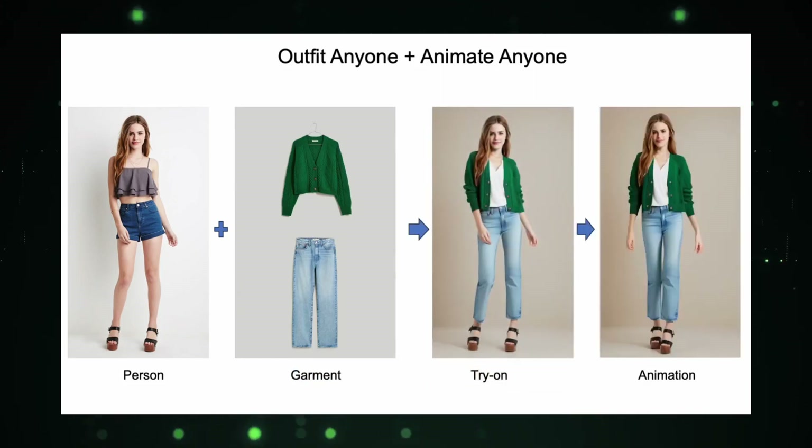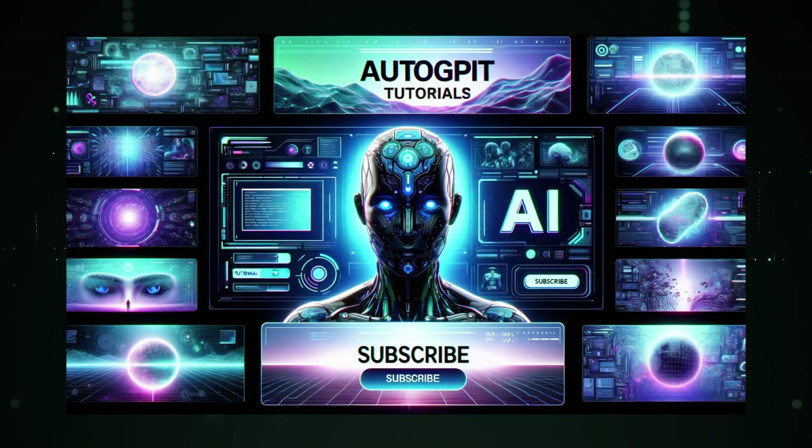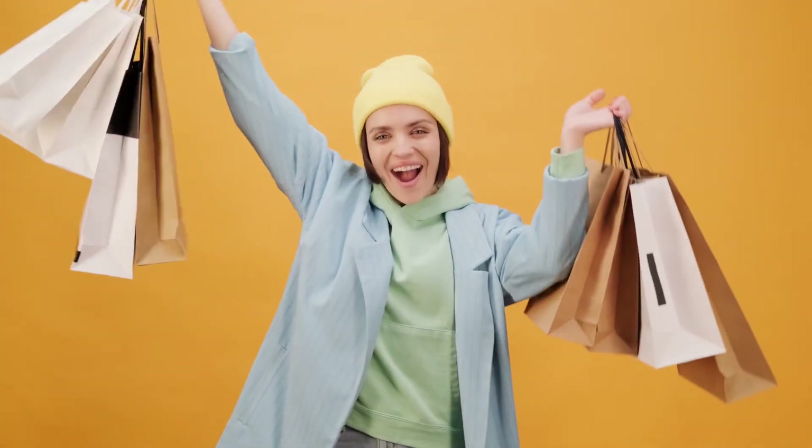But before we get started, if you're as excited about the future of tech as we are, hit that subscribe button and join our community so you're always the first to know about the coolest tech trends. Now let's get back to the future of virtual fashion.